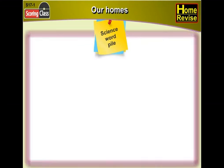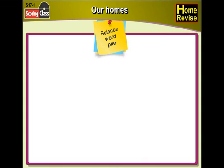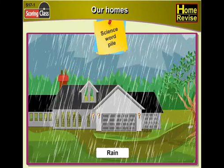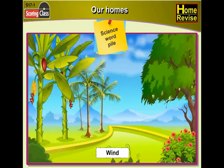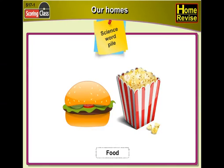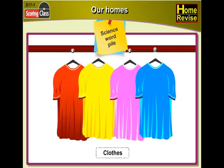Lesson 17: Our Homes. Science word pile — let's learn some important words that we shall study in this chapter: house, rain, wind, thieves, food, clothes, choice.